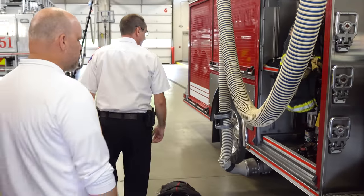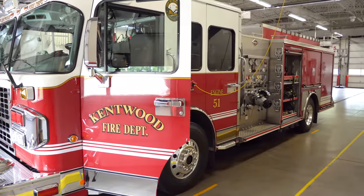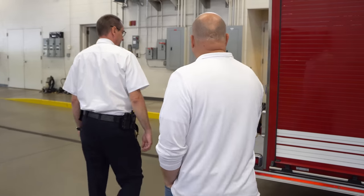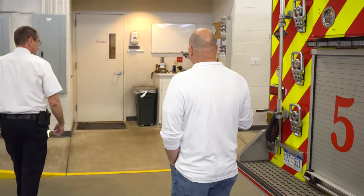Beautiful trucks. This 2018 has three people assigned to it on every shift. Our engines run with three across the city. On this side of the apparatus bay there are a couple more rooms to look at.